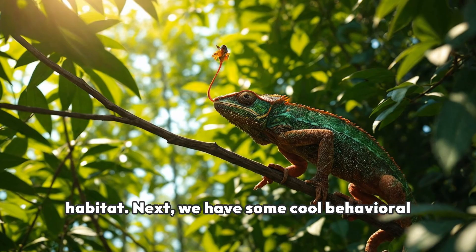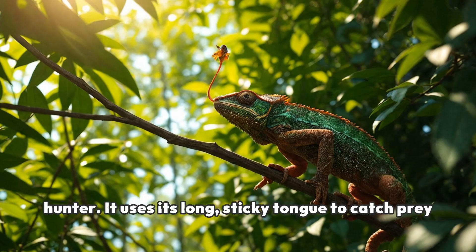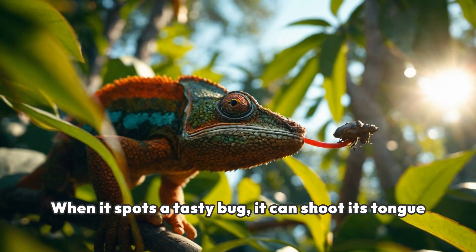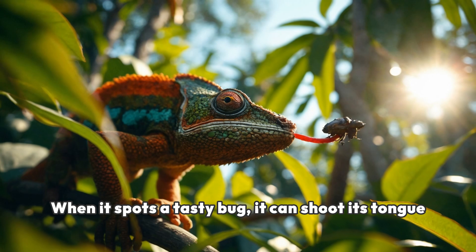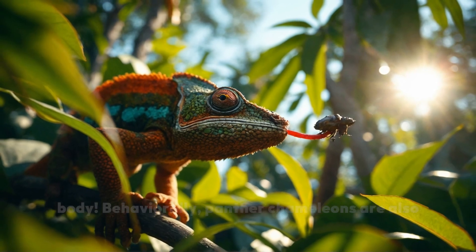Next, we have some cool behavioral adaptations. The panther chameleon is an expert hunter. It uses its long, sticky tongue to catch prey like insects. When it spots a tasty bug, it can shoot its tongue out at lightning speed — up to twice the length of its body.